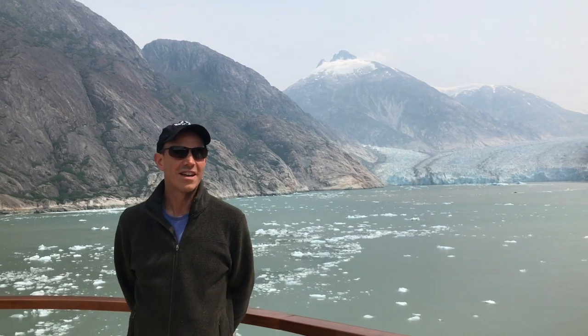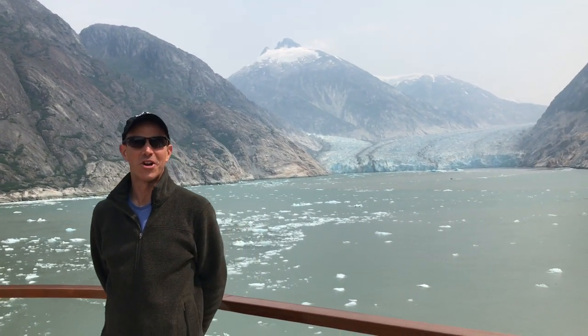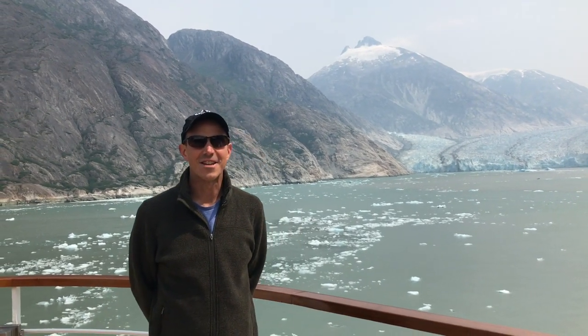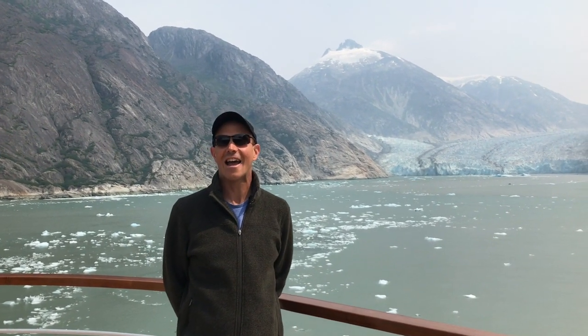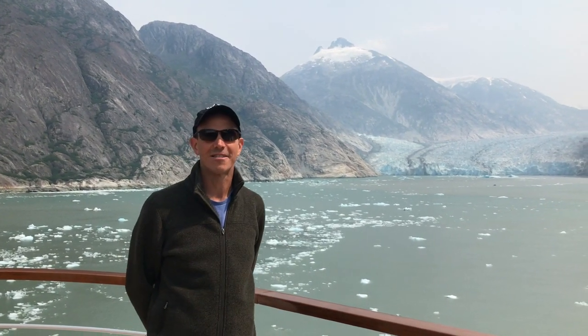A key part of any Alaskan cruise is the glacier sighting, and the big ships do these too, but the cool part about doing it on Seabourn is their Ventures by Seabourn program, where you can go out on a catamaran, a Zodiac boat, or even a kayak and get right down into these bays where the glaciers are calving.